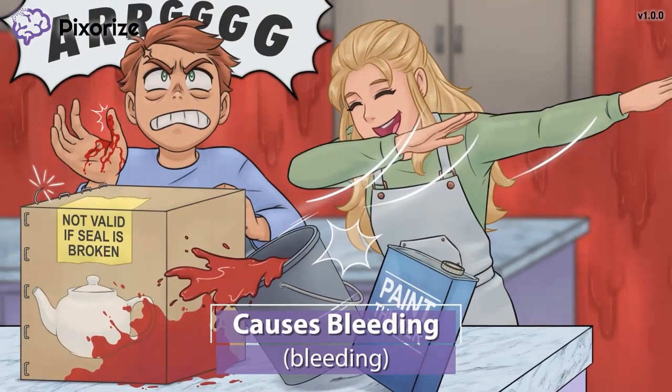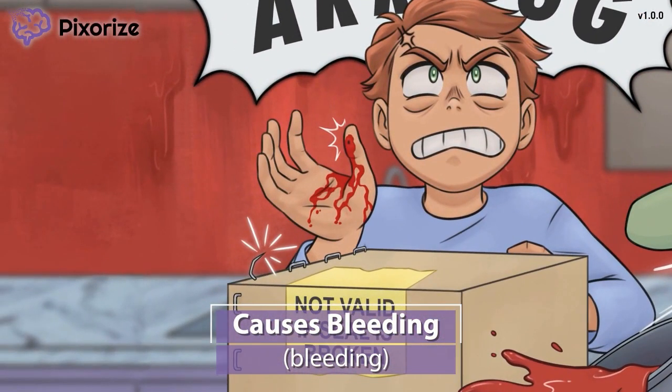Next, let's go back to our yelling spouse. Remember how he cut his hand trying to carefully open the sealed packaging? His hand is bleeding from it. This bleeding hand should help you remember that dabigatran and argatriban can cause the side effect of bleeding — which makes sense when you think about how the purpose of these drugs is to prevent blood from clotting.